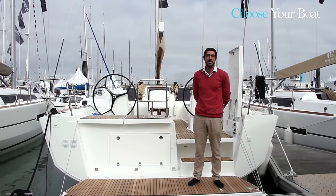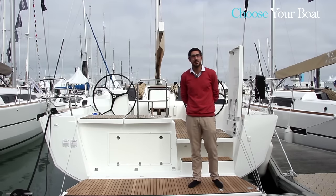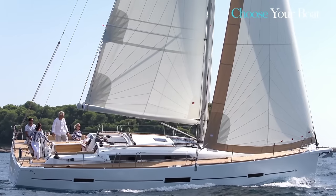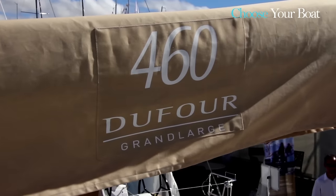Hello and welcome to Dufour Yachts. This is Paolo Serio, Product and Marketing Manager at the Dufour Shipyard. We are pleased to present you the Dufour 460 Grand Large. The 460 is a flagship model for Dufour in the mid-range of the boats we offer.